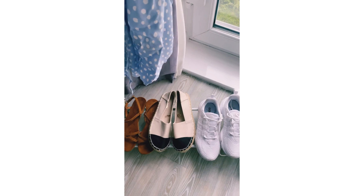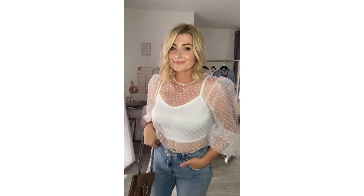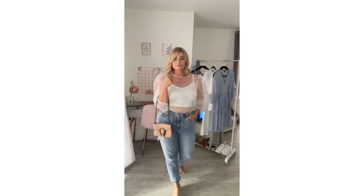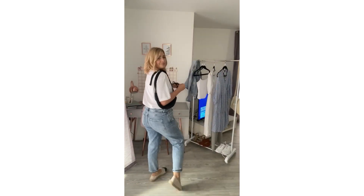I have teamed this organza top with some mum jeans and a cute pair of little heels — you can dress up or dress down, maybe for brunch with the girls. Then we've gone for a basic white tee with the mum jeans, some espadrilles, my classic favourite glasses from Primark — love this style. It's a really casual day look; can't beat a white tee, and teamed it also with a bum bag.